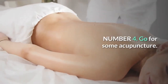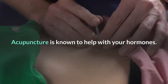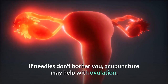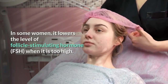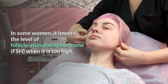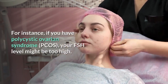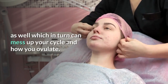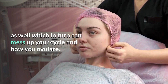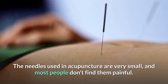Number 4: Go for some acupuncture. Acupuncture is known to help with your hormones. If needles don't bother you, acupuncture may help with ovulation. In some women, it lowers the level of follicle stimulating hormone (FSH) when it is too high. For instance, if you have polycystic ovarian syndrome (PCOS), your FSH level might be too high, which in turn can mess up your cycle and how you ovulate. The needles used in acupuncture are very small, and most people don't find them painful.